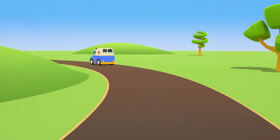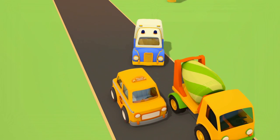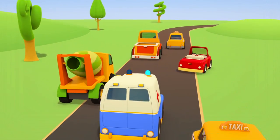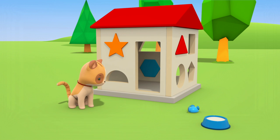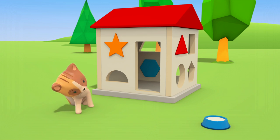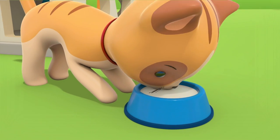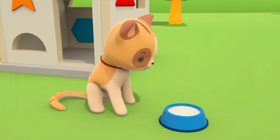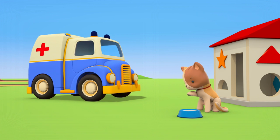The blue ambulance is answering another emergency call. A traffic jam. The ambulance has turned on his siren. Everyone is getting out of his way. I wonder where he's off to so fast. It's a kitten. She's got an itch behind her ear. It's itching again. Look, kitten, the ambulance has arrived.